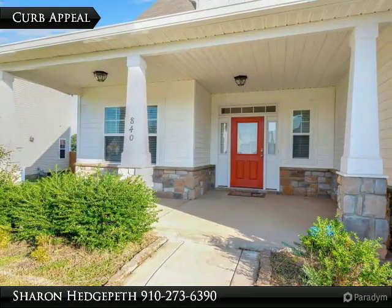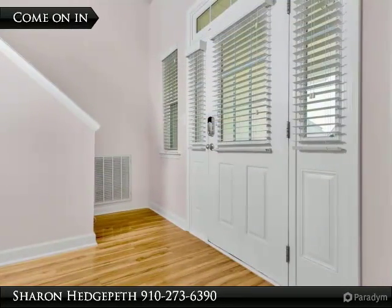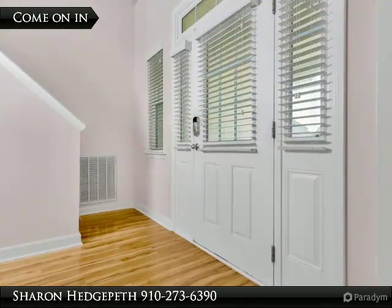New carpet. Master bedroom downstairs with walk-in closet. Huge fully fenced backyard with screened patio, perfect for entertaining.